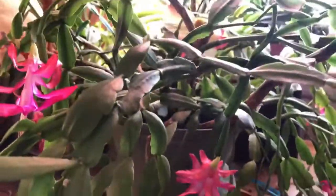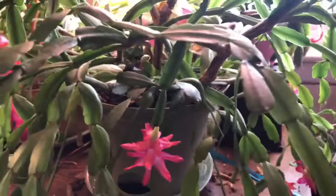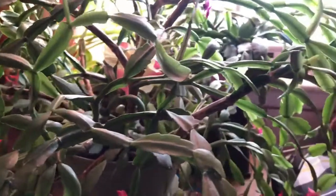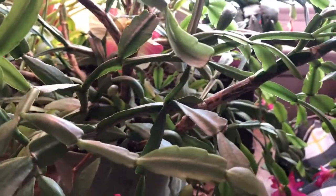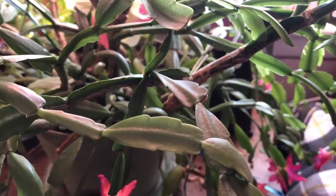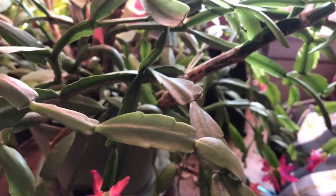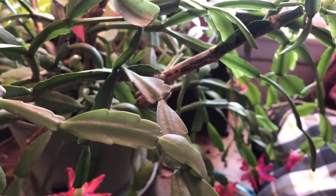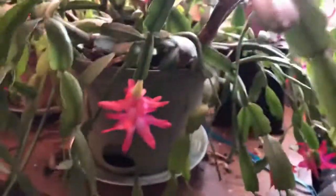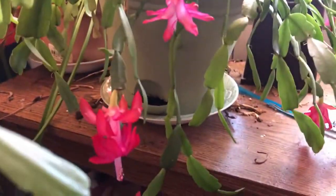So I just wanted to show you guys a quick little update on my classic Christmas cactus. I hope you all enjoyed. For more videos like this, please subscribe. Don't forget to share. And have a great day. And today is January the 3rd, 2022.